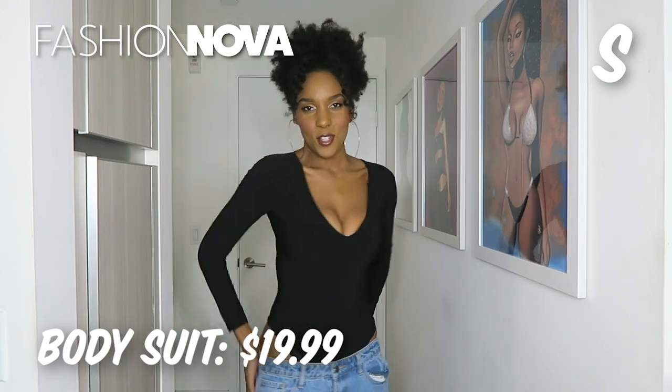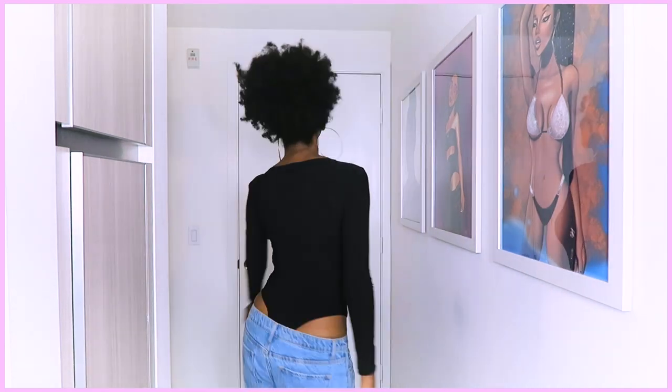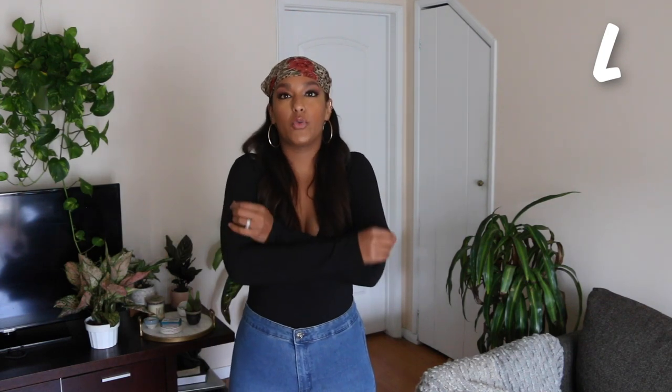First up, I am in the Fashion Nova bodysuit, which is $19.99 — a very good price. It's your basic black bodysuit, a little diaper situation. I'm wearing a size small, which is the size I typically wear, but I'm 5'7. The thing with bodysuits, like a jumpsuit — if you're tall, it could easily cut off your circulation in your reproductive areas. The material is very stretchy, which I love, and it gives you a lot of room if it's a little too tight. It is a plunging neckline, so Fashion Nova is definitely a place to shop when you want the girls out. I feel like it fits really well, actually.